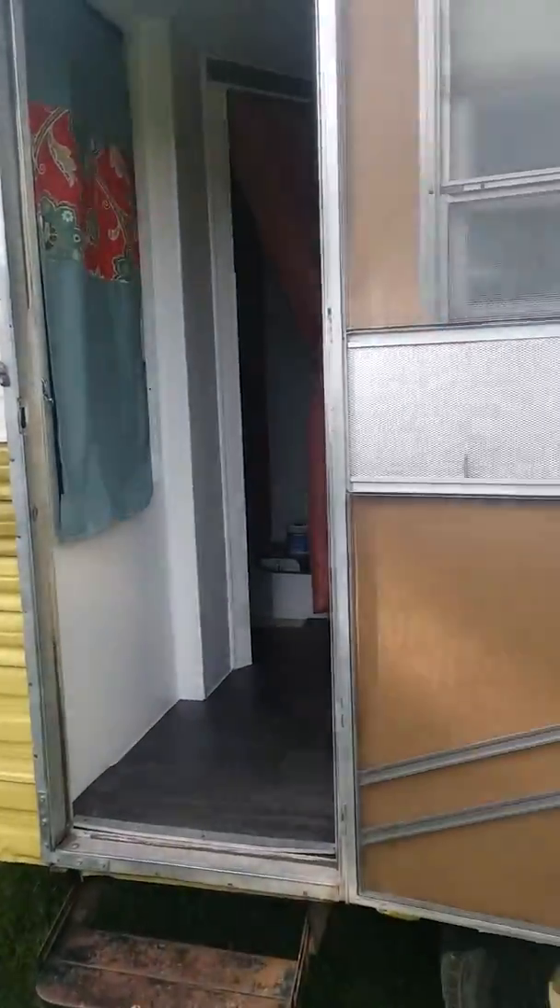Hey, welcome to 'Get in the Van.' I'm Chris, and we're doing an interview today with a friend I've been working with at Under Canvas. Please introduce yourself. My name is Elizabeth, and this is my 1975 Prowler.